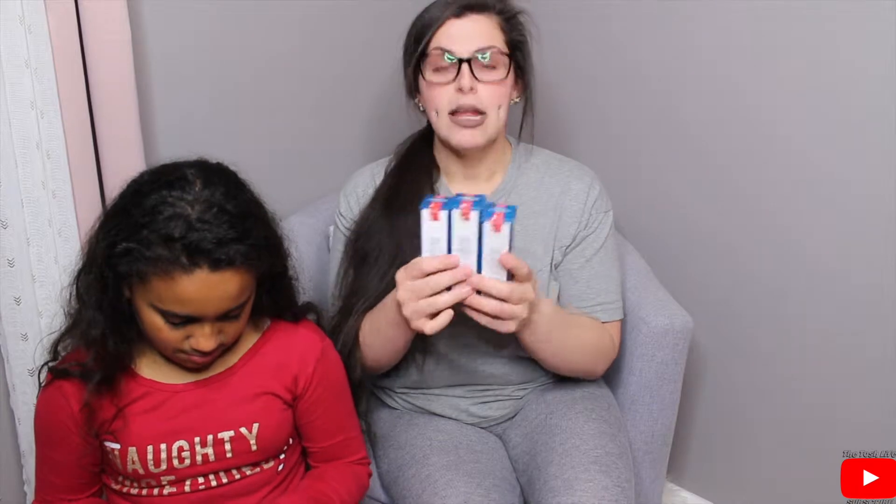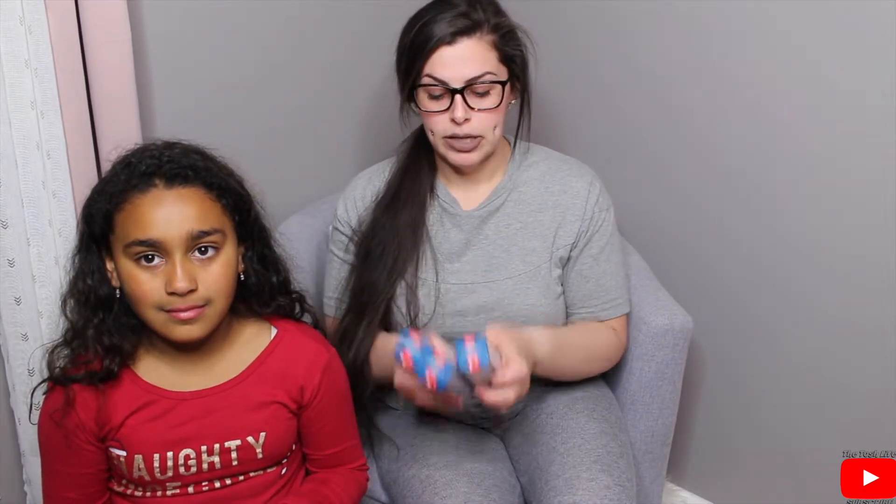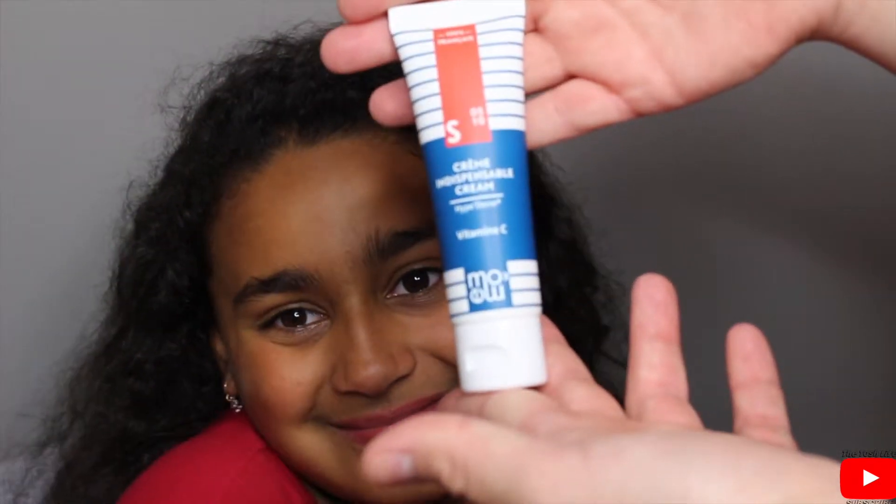I'm going to do a little demonstration of the cream for my oldest daughter. It says to apply morning and evening on face, body, and hands, but for tonight I'm just going to apply it on her face. She's already had her bath and washed her face, so this is what the bottle looks like once you open up the package.